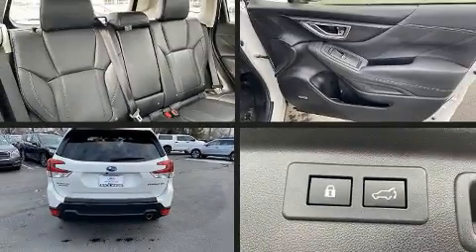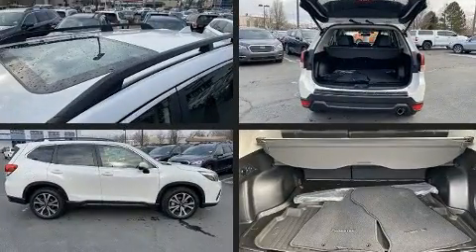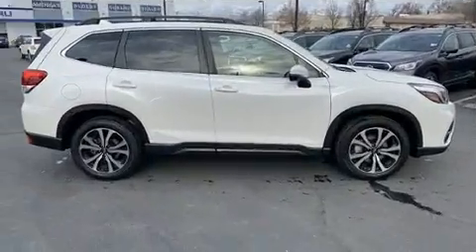Treat yourself to a test drive in the 2019 Subaru Forester. With less than 10,000 miles on the odometer, this four-door sport utility vehicle prioritizes comfort, safety, and convenience.